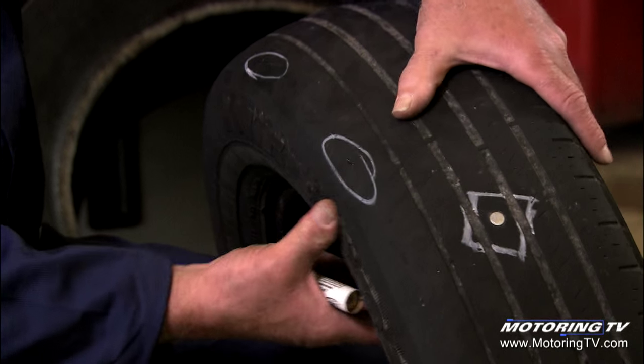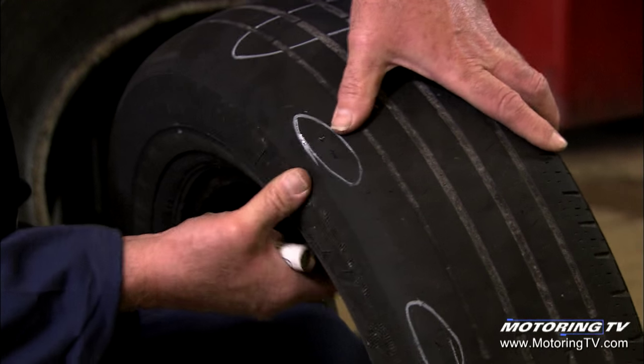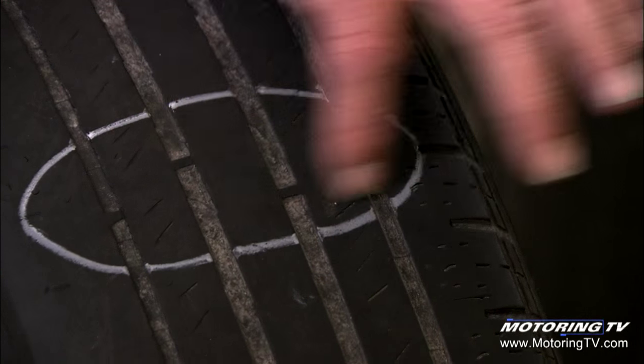On the inside edge of the tire, we've highlighted a couple of areas where the steel cords are actually hanging through the tire, and I can snag them there with my finger. Up here we can also see another set of wear bars that are completely flush.